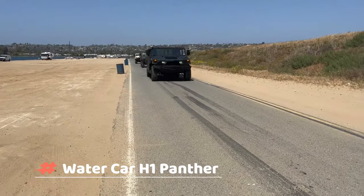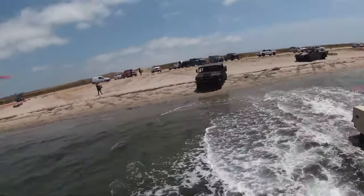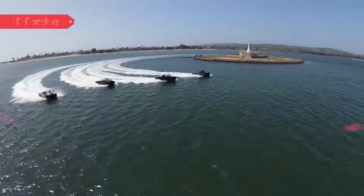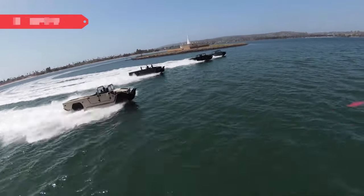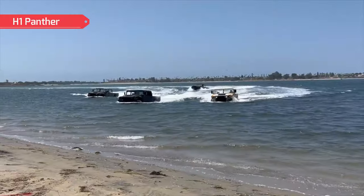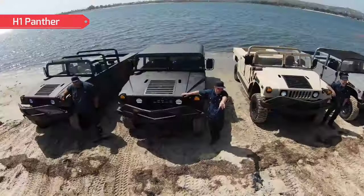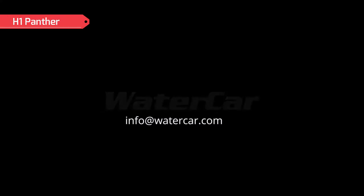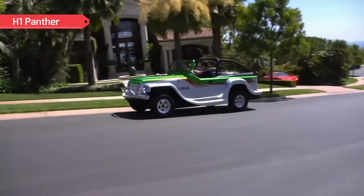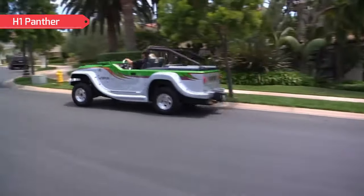H1 Panther — the manufacturer of this all-terrain vehicle claims the H1 Panther is the most versatile vehicle ever imagined. This is the fifth and most advanced amphibious model from Watercar. The vehicles are built to withstand the harshest conditions, from rough terrain to deep water. The H1 Panther is a real all-terrain amphibious vehicle which can accelerate on the highway and move through the water at 40 miles per hour. It's based on the Humvee — Watercar completely disassembles the original car and then rebuilds it from scratch. Most of the heavy steel and cast iron parts are replaced with lightweight aluminum alloy and stainless steel parts.